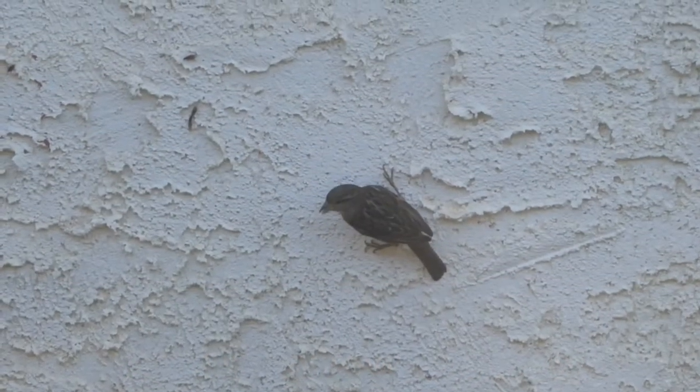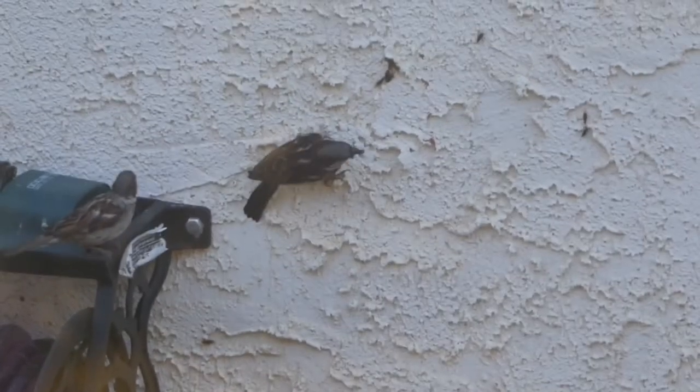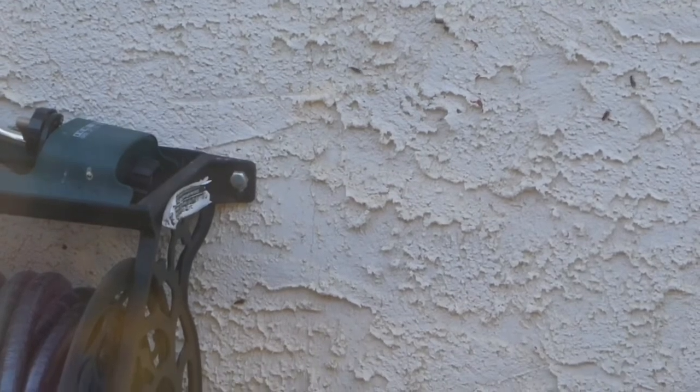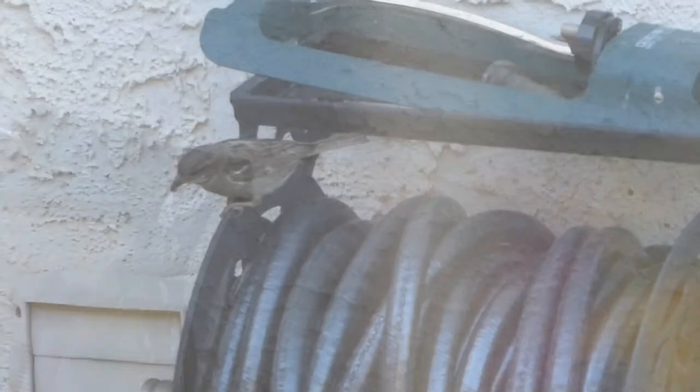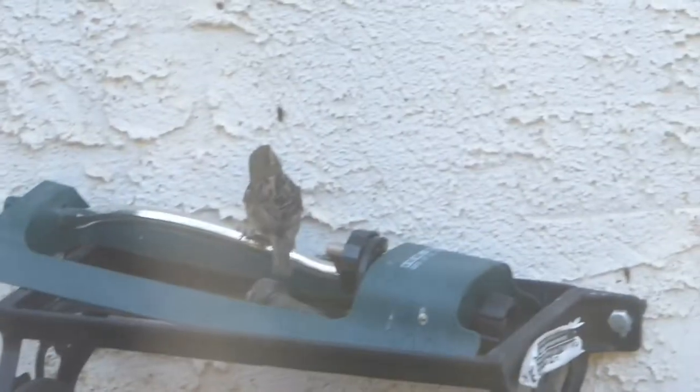Not all birds fly south for the winter. These house sparrows stay in Edmonton year-round and right now they're gobbling down flying ants, which in our household are affectionately known as "flants." There's so many of them that they hardly have to move — they just go right up to the wall and pick them off.